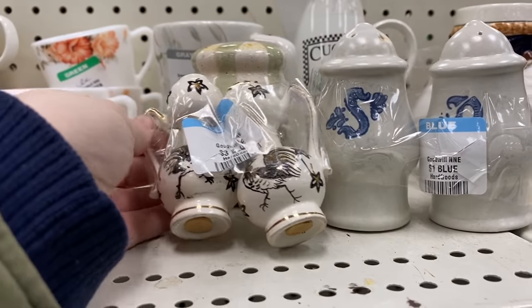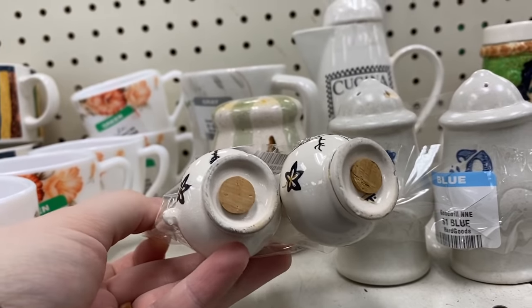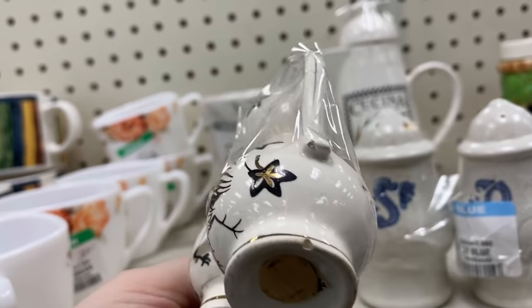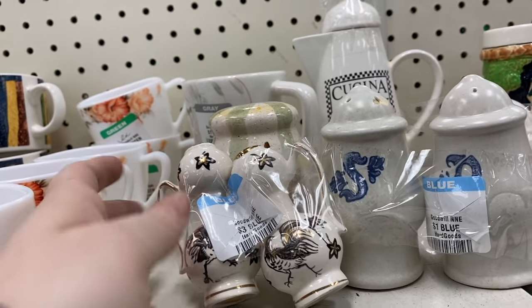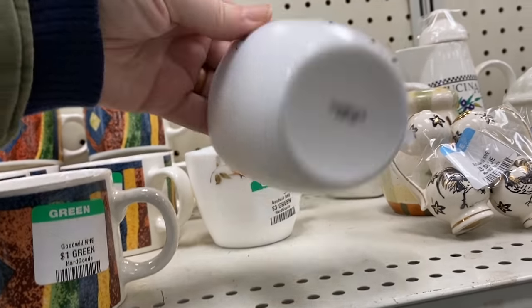I really like that chicken toothbrush holder or knife holder. I'm not really sure what it was supposed to be for, but you did see there were some chips. There were also chips on these vintage salt and pepper shakers. Those are really neat and they appear to be hand-painted as well.